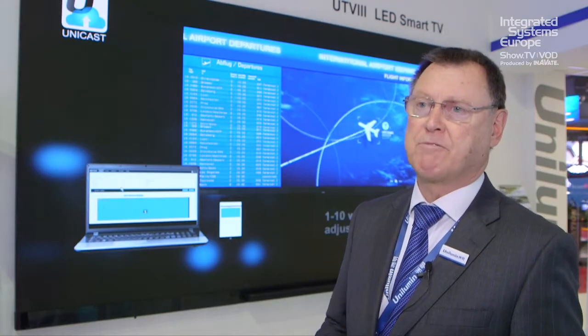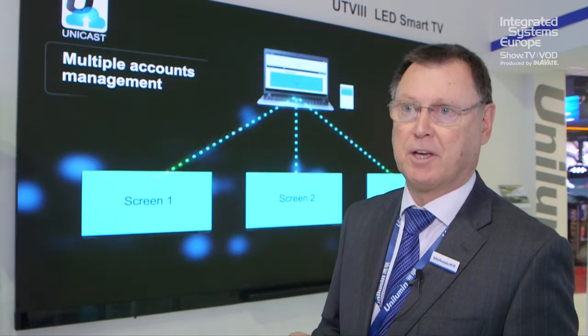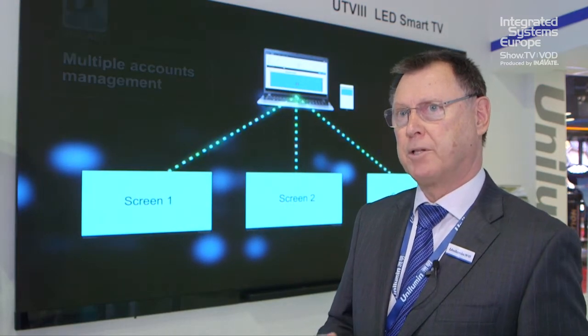That makes a 176-inch, effectively, big TV. It's got collaboration software built in. It's all based on our Unicast iCloud-based software. So you configure the system, you can manage the system on the iCloud, and you can manage a network of systems.